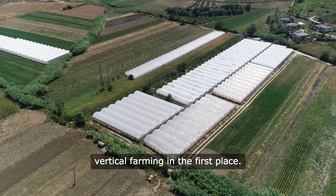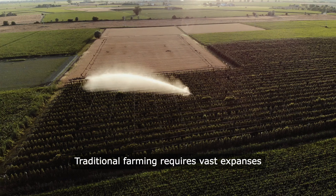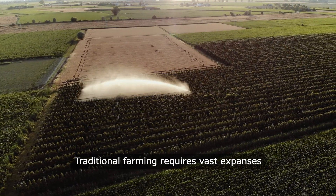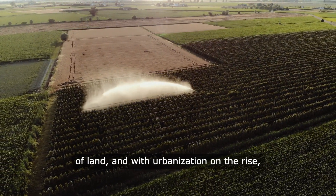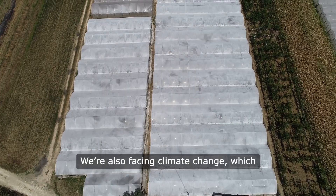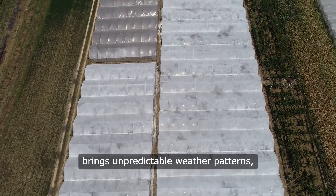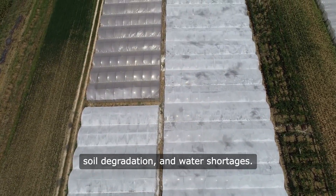You might be wondering why we need vertical farming in the first place. Traditional farming requires vast expanses of land, and with urbanization on the rise, that land is becoming increasingly scarce. We're also facing climate change, which brings unpredictable weather patterns, soil degradation, and water shortages.